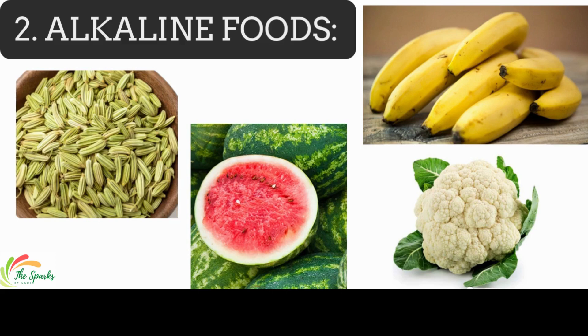Alkaline foods can help offset stomach acid. These include banana, watermelon, fennel seeds, and cauliflower.